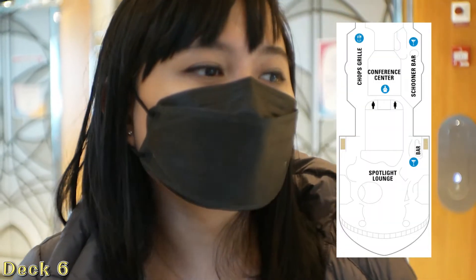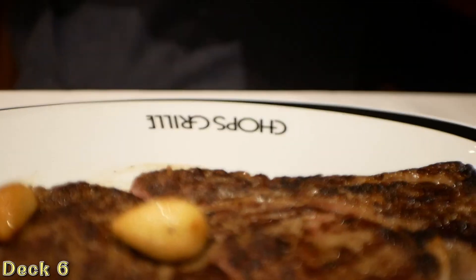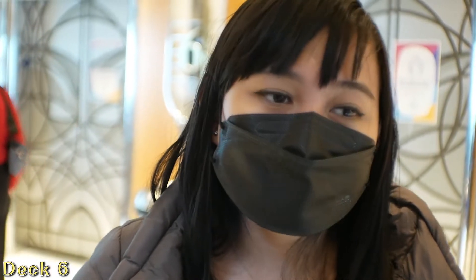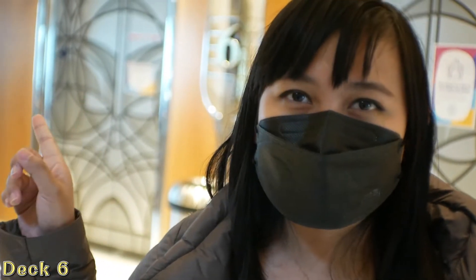There's also the Spotlight Lounge, the conference center, Chops Grille, and the cream bar. We'll do a separate video on the food, drinks, bars, and all of that. But right now we're going to the ninth floor — we'll take the elevator.